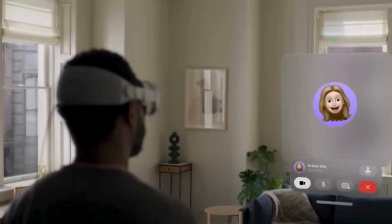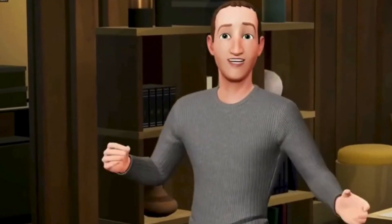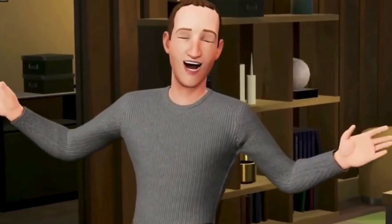Like the MetaQuest 3, the Apple Vision Pro uses accurate eye, hand, and head tracking and facial scanning to make 3D renders for online communication. The difference is that Meta's 3D avatars are more cartoonish compared to the Vision Pro's more realistic renders — depending on what you're going for, one may be more suitable.